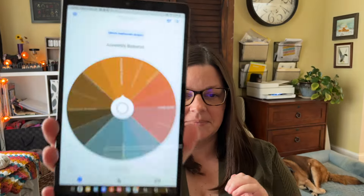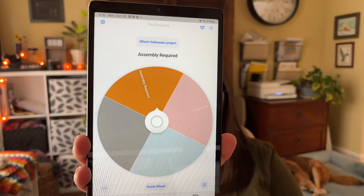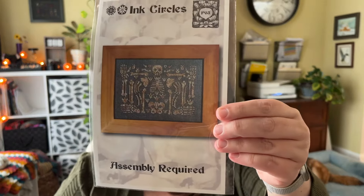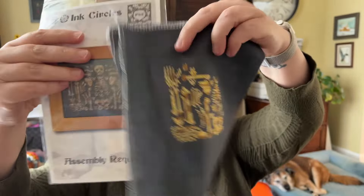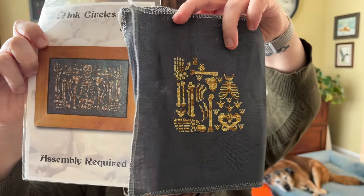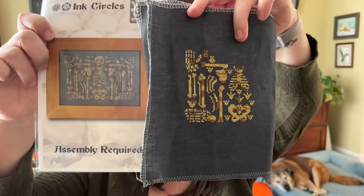Let's spin for tomorrow. Since tomorrow is the 29th, that means when I spin tomorrow that will be the last spin, because there will only be two choices left — so we'll know which is the 30th and which is the 31st. Today's spin landed on Assembly Required — this is a WIP by Ink Circles. Here it is, and here's how far I am. I started it over the summer — I think I worked on it while we were on a trip for my son's travel baseball team.